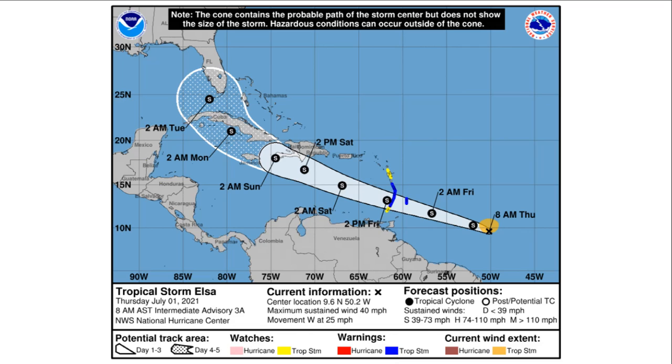Looking at the official cone forecast, in the highlighted orange region around the 'X,' we've already had some existing tropical storm force winds. This storm is expected to remain a tropical storm at least until it hits the Key West area in southern Florida, which would be by about 2 a.m. Tuesday. There are already coastal tropical storm warnings in effect for portions of the eastern Caribbean islands, along with tropical storm watches surrounding that area. Landfall in those Caribbean areas is expected by early Friday afternoon.